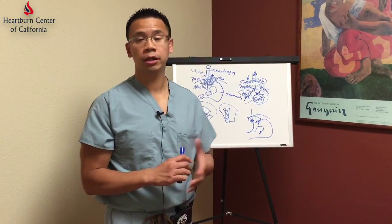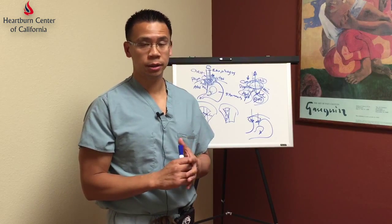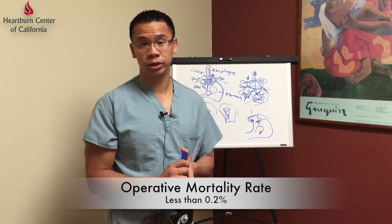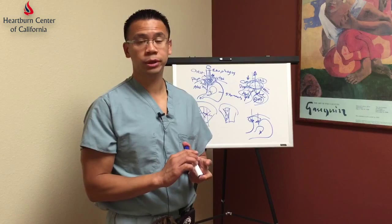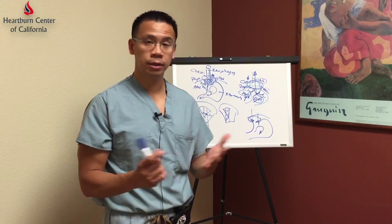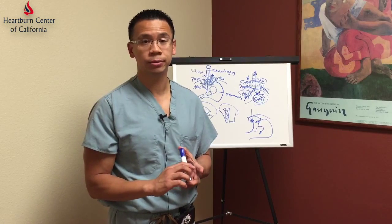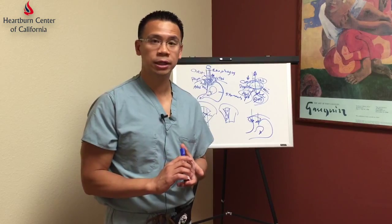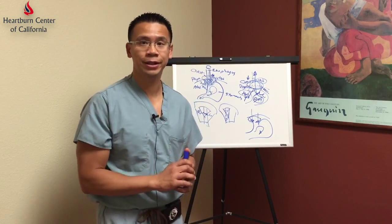The surgery is very well tolerated in most patients. The operative mortality rate has been less than 0.2 percent, and we have a zero percent operative mortality rate. However, this is surgery and needs to be considered carefully in every patient. I thank everyone for their time today — please feel free to check back with us at the Heartburn Center of California. Have a nice day.